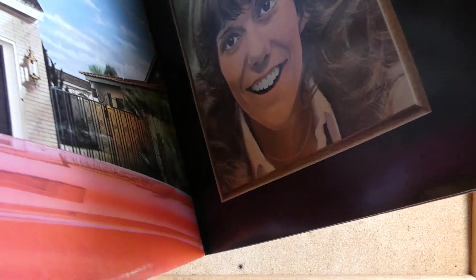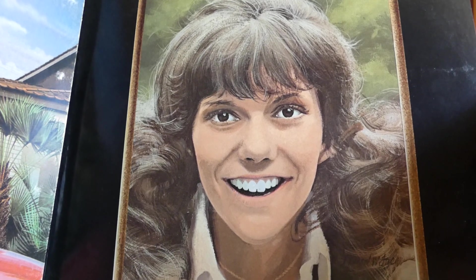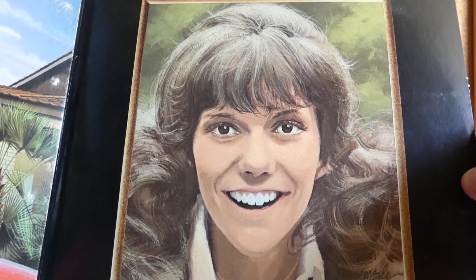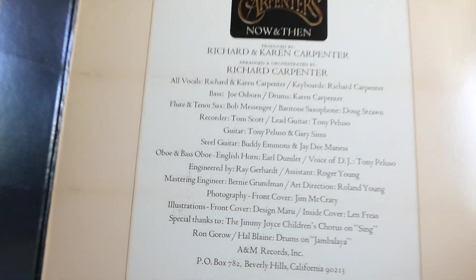This came out in 1973 and features some oldies and some standards. There's Karen, and a person named Len Freus did this illustration — he also did an illustration of Richard. So you have two Carpenters here on some lighter notes in the middle, and it's just a massive folded-out album cover. Let's flip it over.